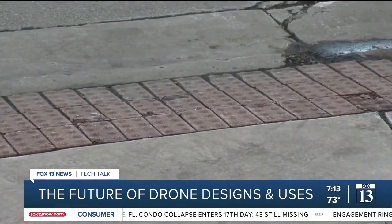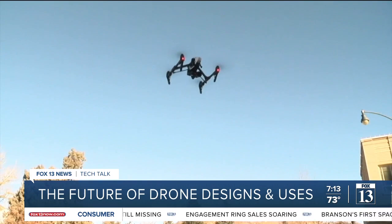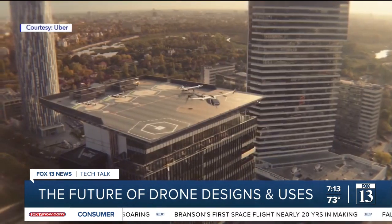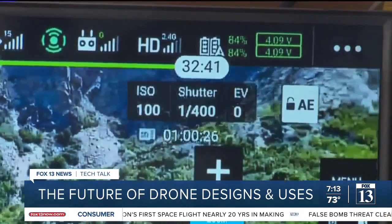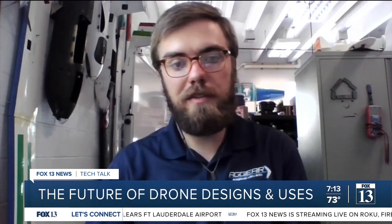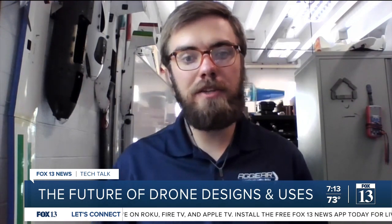The drone engineer and enthusiast thinks that as designs for drones evolve, they will be able to do more things, like get people from one place to another. But that also depends on how quickly battery technologies advance. A lot of drones you buy will give you maybe 30 minutes of flight time, and if you're trying to do an air taxi, you now have a lot more weight and mass to deal with.